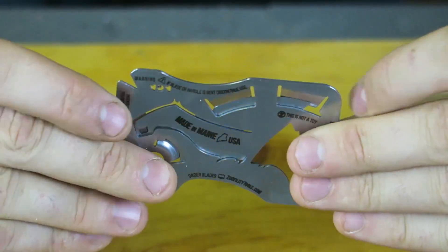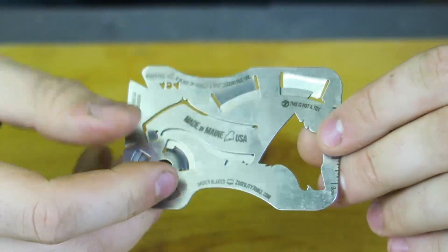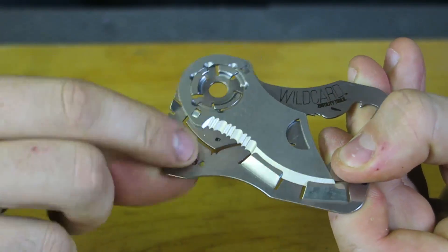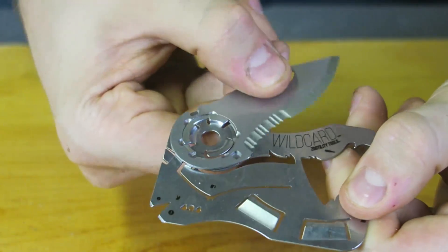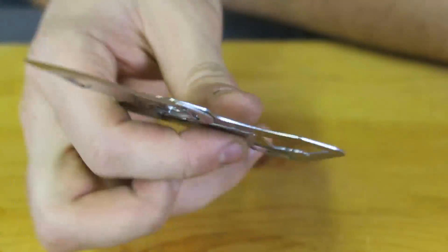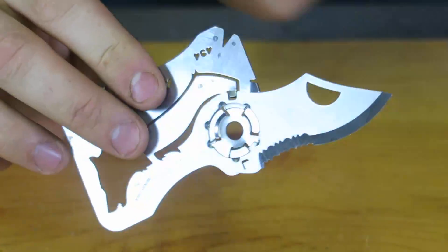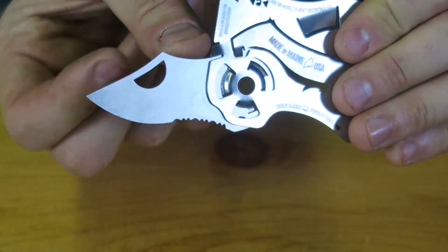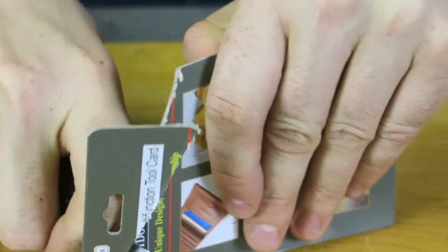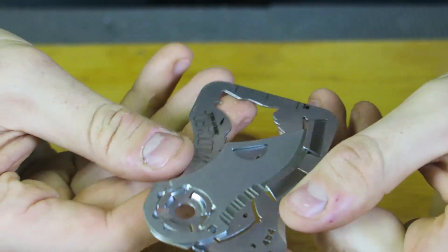This right here looks promising — this actually looks awesome. I really love the wolf; it looks just like my huskies. To open it, you push it right here. So that's kind of cool — kids might not be able to open it. I really like this gadget because this knife is pretty durable, and it feels really sharp as well. Let's try to cut a piece of paper with this. You push it over here to close it and it locks in.